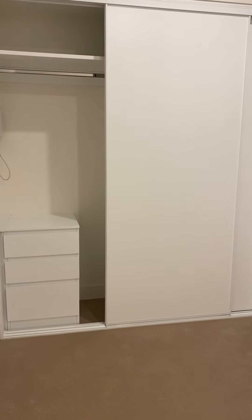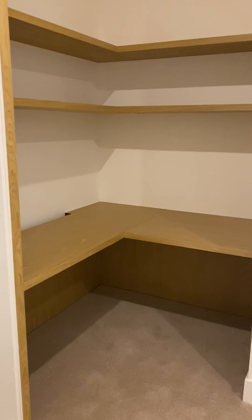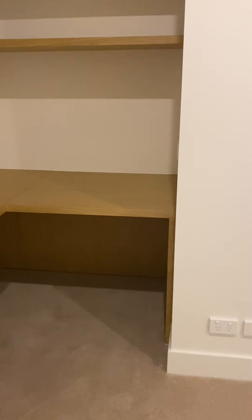Double door built-in robe with some good shelving, and just have a look at this — got a double hanging system there. And a beautiful integrated desk, study area, office.